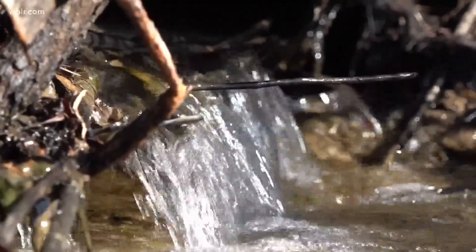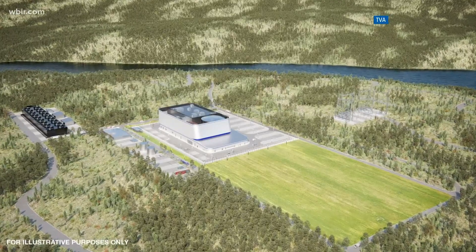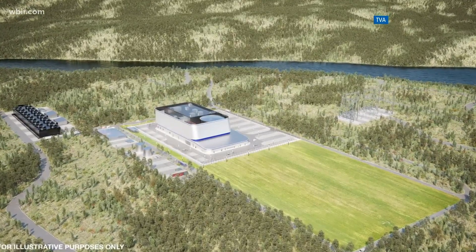Along the Clinch River, at their nuclear site opened in 2016, the TVA wants to invest $200 million to explore these small nuclear reactors — hopefully to get to a point of making a decision at some point in the future about deploying new nuclear technology.